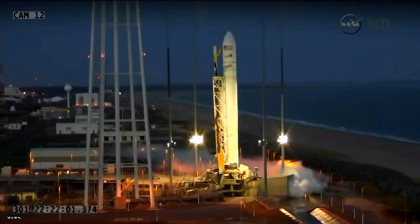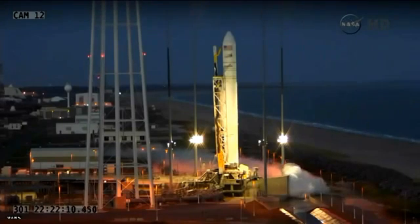T-minus 30 seconds on my mark. Mark. And T-minus 30.